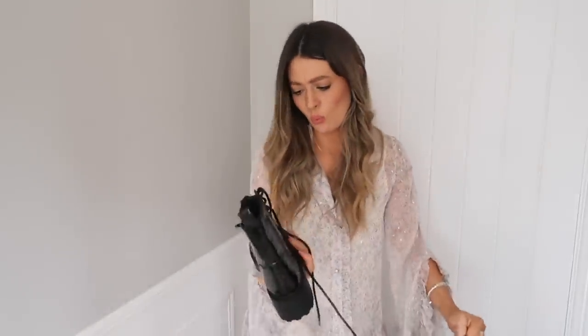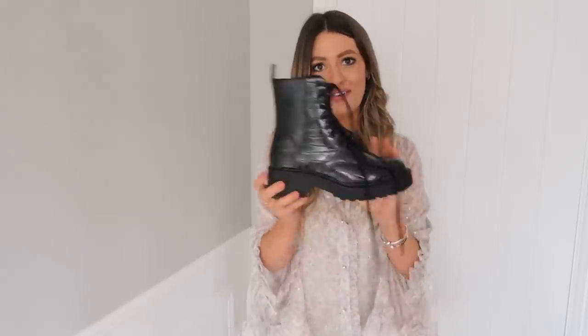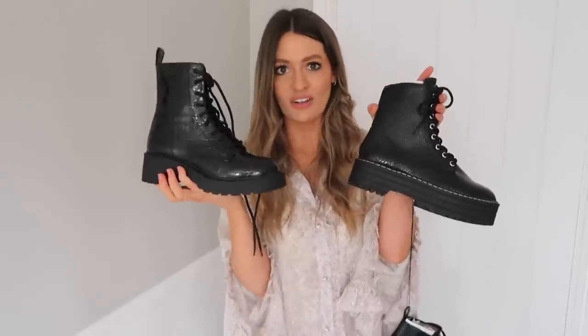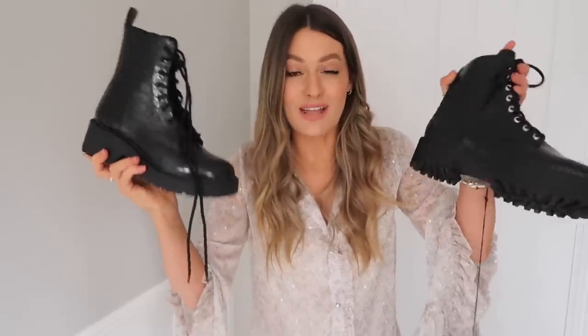The Topshop boots — on first impressions I actually prefer the style of these. They both look really nice but these look slightly more expensive; I quite like the shape of the sole with that chunky heel, and I love the black laces on them as well — they look a little bit more subtle. They're a really nice shape. They're both very similar to my ASOS ones, so I won't keep either, but I'll pop them on with an outfit.